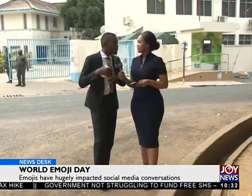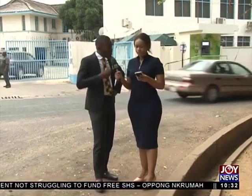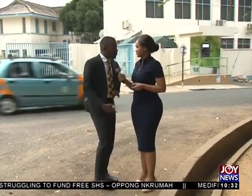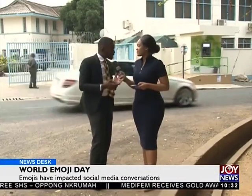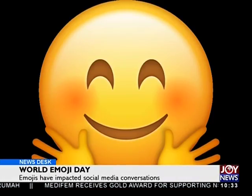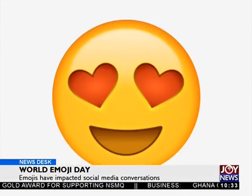Emojis have made life easy. In the past, if I wanted to hug someone I didn't know well, it would be difficult. But with emojis, I can simply send a hug emoji. And for guys, it's easier to express interest — just send a hot face or a wink emoji. It's so much easier for girls and guys to get along with each other.